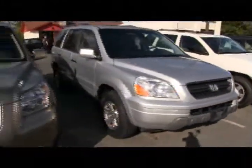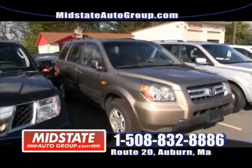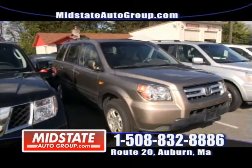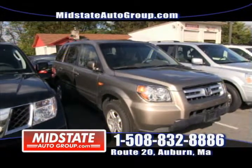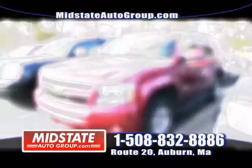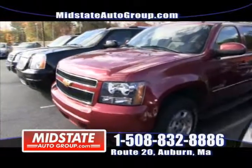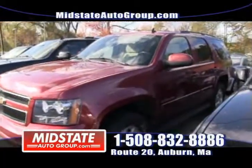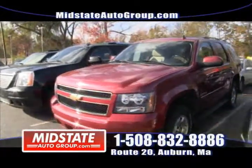Next to that, we have a 2008 Honda Pilot, four-wheel drive with only 45,000 miles. These are rare — if you've been looking for a Honda and striking out, we have two right here at Mid-State Auto Group. How about a 2007 loaded-up Chevy Tahoe with running boards, alloy wheels, sunroof, and DVD? This thing's mint — it's here at Mid-State Auto Group.